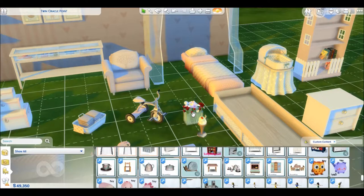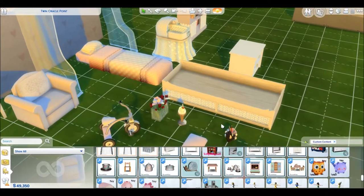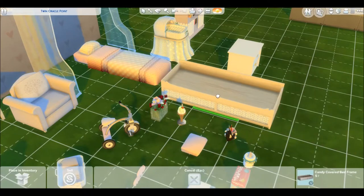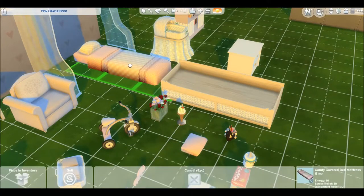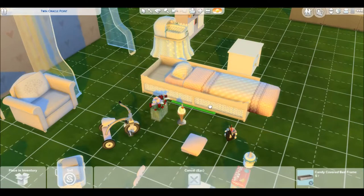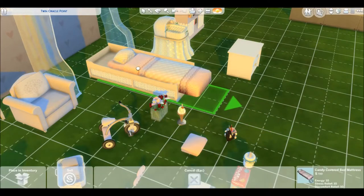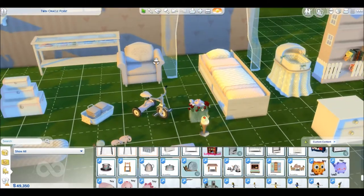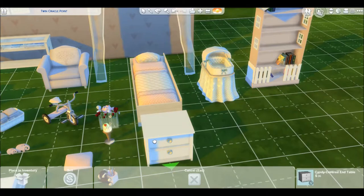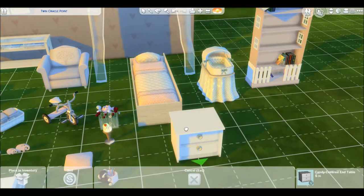Next is the bed frame — just this wooden bed frame, really cool — and then the mattress fits right in it, so it looks like that when it's together. It's kind of cool that it splits up like that. Here is the side table for the bed if you choose to use a side table.